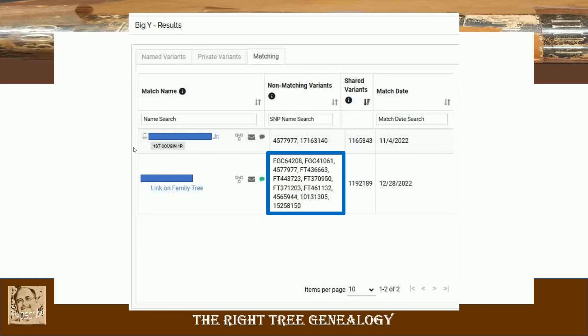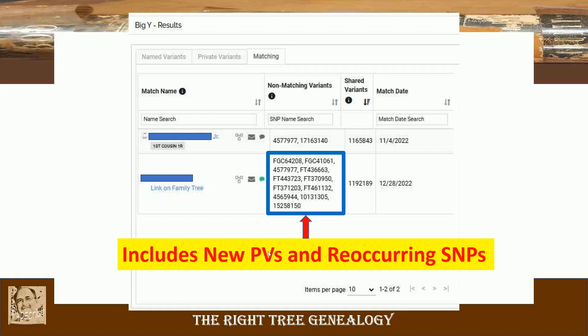This is the new match. My brother-in-law's first cousin once removed, which we've already discussed. My brother-in-law's private variant here and his first cousin once removed's private variant there. What I want to point out is there are 11 non-matching variants that appear in this block. This includes new private variants for this new tester and reoccurring SNPs — ones not observed in my brother-in-law nor his cousin — and these two FGCs.